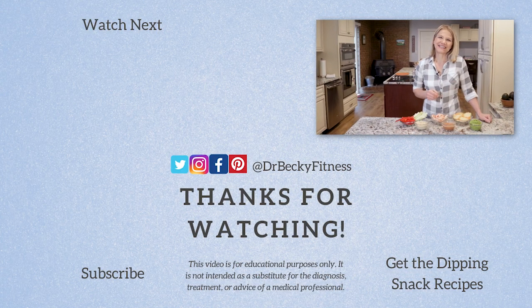Thanks for watching. Please join my channel by clicking the subscribe button and hitting the bell icon before you go, and have a great rest of your day. Thanks.